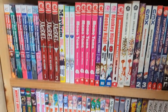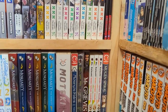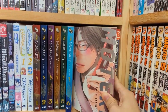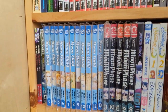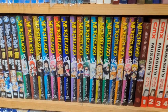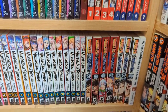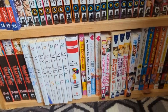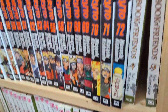They even had some manhwa. Moteki — this was an absolutely gorgeous cover, and the artwork was beautiful as well. Mushoku Tensei — it's a fan favorite for sure. And of course they had a lot of Naruto.